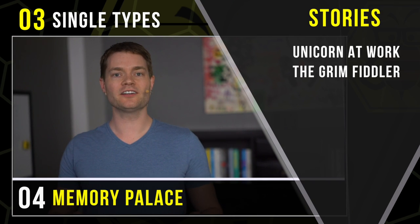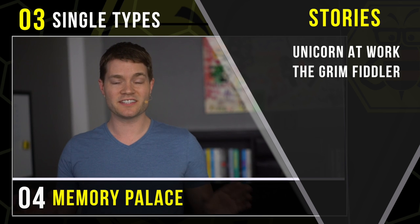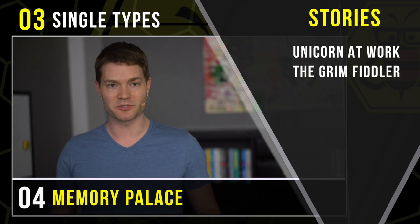Welcome to our Section 3 Single Types Memory Palace Walkthrough. Consider these section wrap-up videos to be 100% optional.